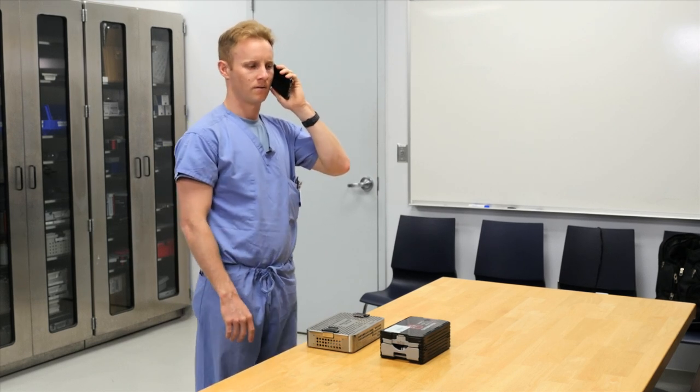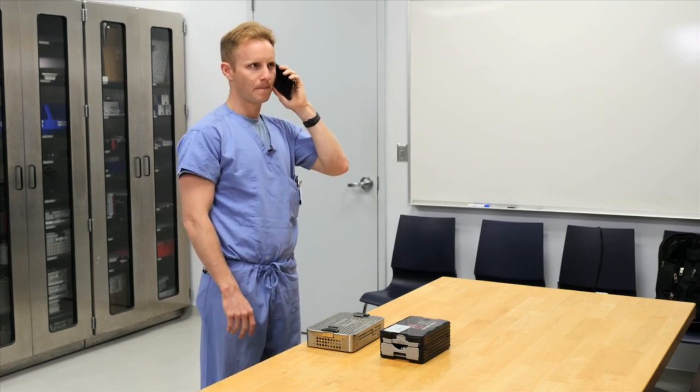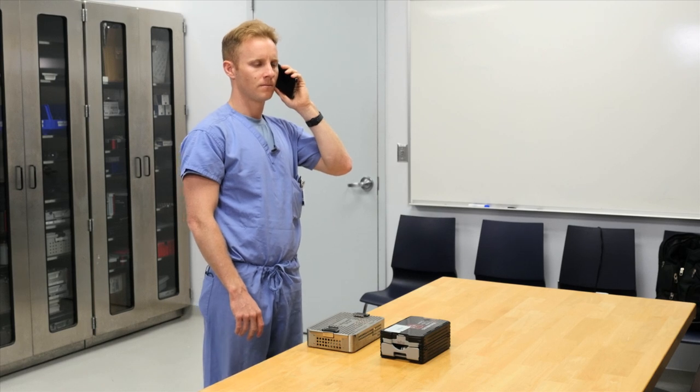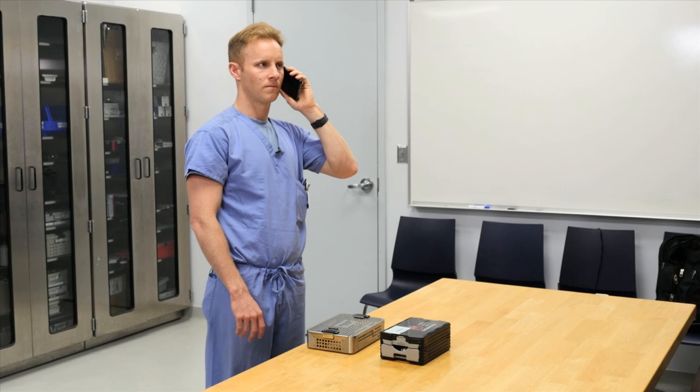I had a neurotrauma patient come in last night with multiple comminuted skull fractures. I did a decompressive craniectomy and it doesn't look like I'm going to be able to reuse his bone flap. Do you think that you guys at DePuy Synthes can design a patient-specific implant?